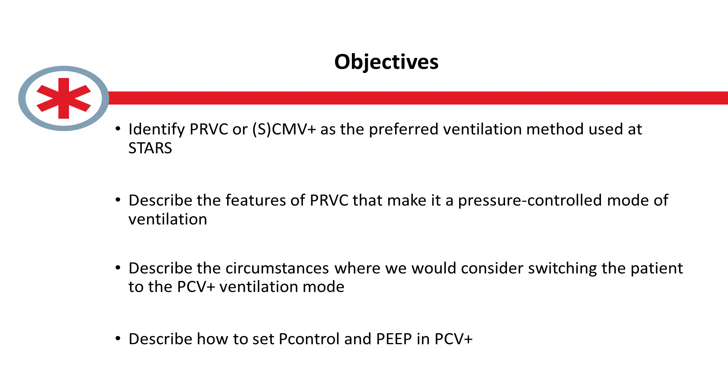Hi everyone, thanks for joining us for this brief video on ventilation. Today we're going to talk about PRVC and why it is a pressure control mode. PRVC is also known as CMV plus on a Hamilton T1, and it is a pressure control mode of ventilation.